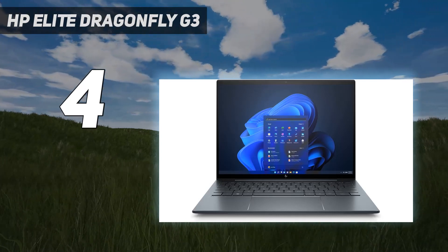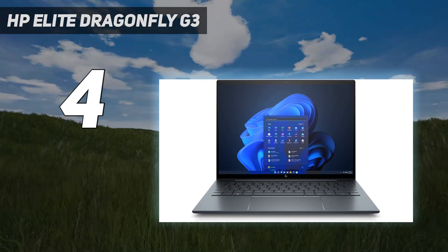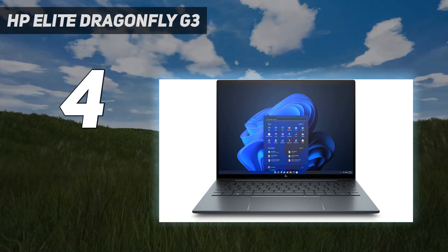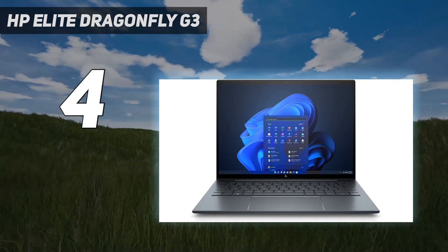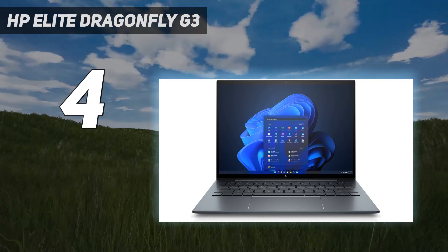As a cherry on top, the Elite Dragonfly G3 has superior battery life, far surpassing the 10-hour runtime of the average premium laptop. As such, if you're an on-the-go busy bee who often finds themselves video conferencing with friends, family members, and colleagues while traveling from A to B, the Dragonfly G3 is worthy of being on your shortlist.